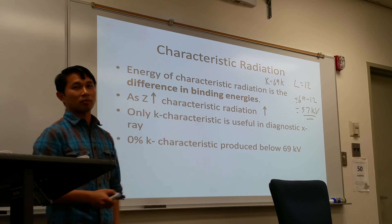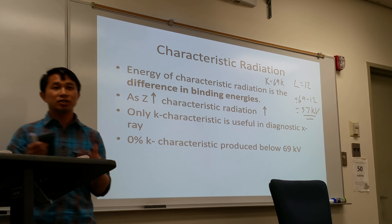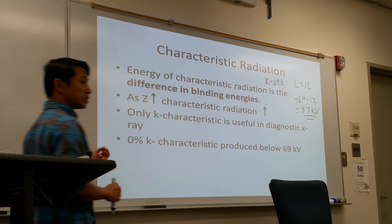When you increase the energy of the x-ray, energy increases and frequency increases while wavelength decreases. With K characteristic radiation, ionization — positive ionization — occurs in this type of x-ray production, because it's knocking out the electron from the tungsten disk. So those are the two prime differences in terms of how x-rays are produced.